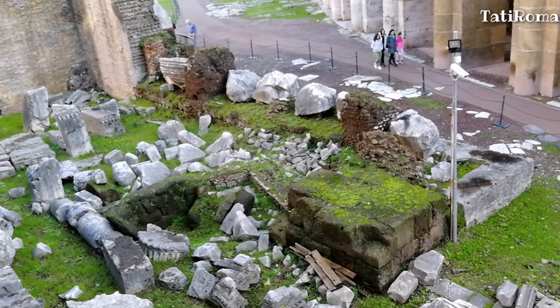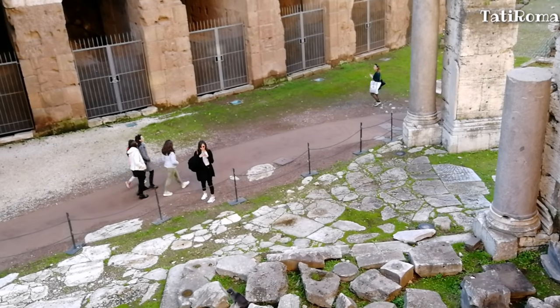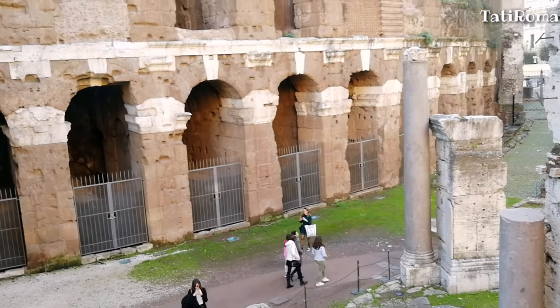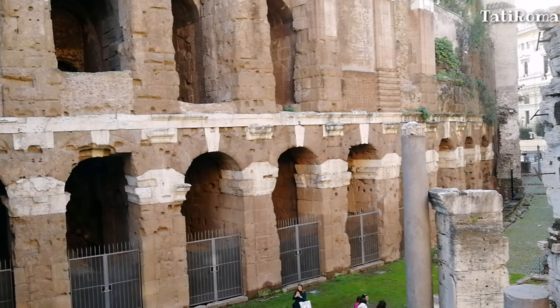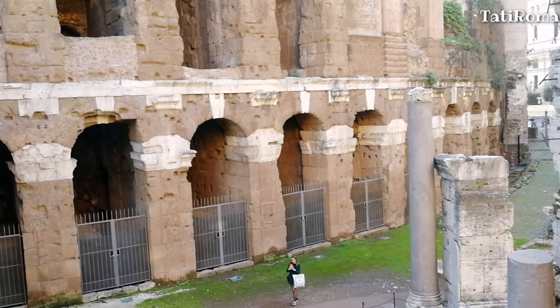Театр Марцелла, который так похож на Колизей, был построен Августом почти на сто лет раньше, чем амфитеатр Флавиев. Можно сказать, что театр является старшим братом Колизея. Август построил театр в честь племянника Марцелла, который умер молодым.